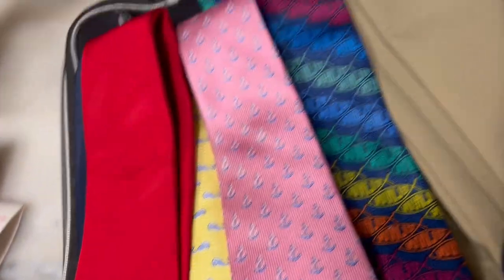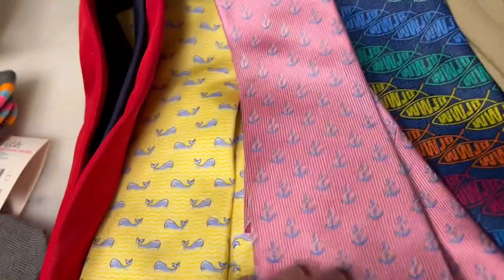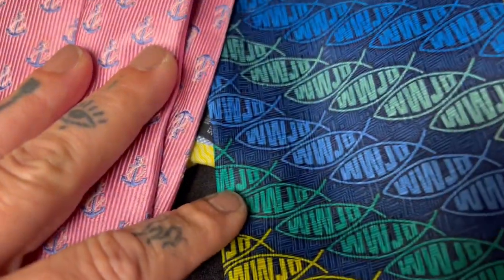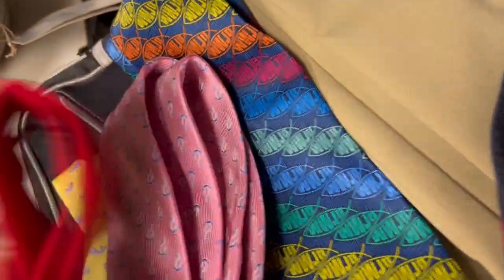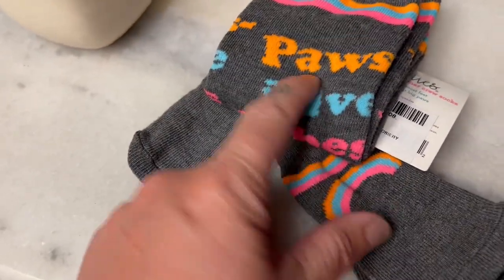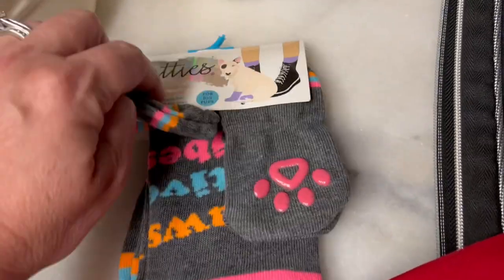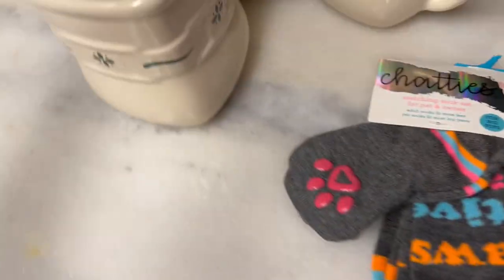We've got a few ties here — a couple Tommy ties, a really cool Modica tie, and a 'What Would Jesus Do' Walnut Ridge tie. We also got some matching socks, but I don't think these will fit my dog so I might put them in the yard sale.